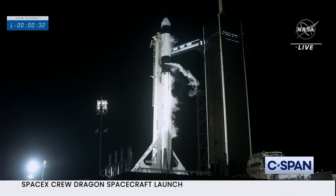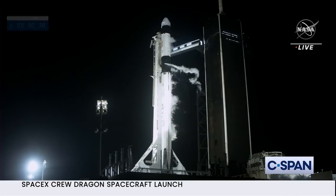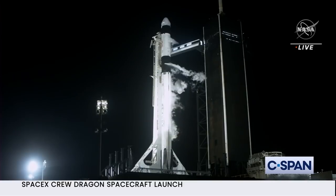Ground teams are ready and the crew inside Dragon is ready. 30 seconds to go until launch.